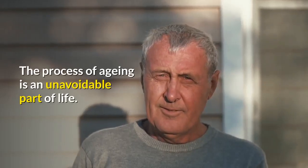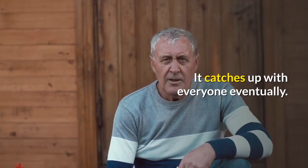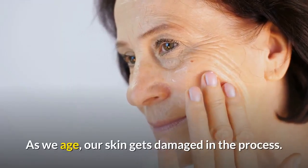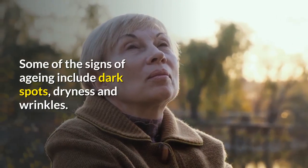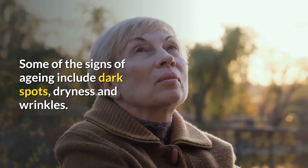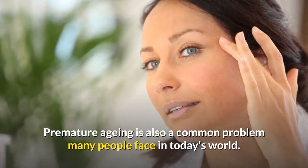The process of aging is an unavoidable part of life — it catches up with everyone eventually. As we age, our skin gets damaged in the process. Some of the signs of aging include dark spots, dryness, and wrinkles. Premature aging is also a common problem many people face in today's world.